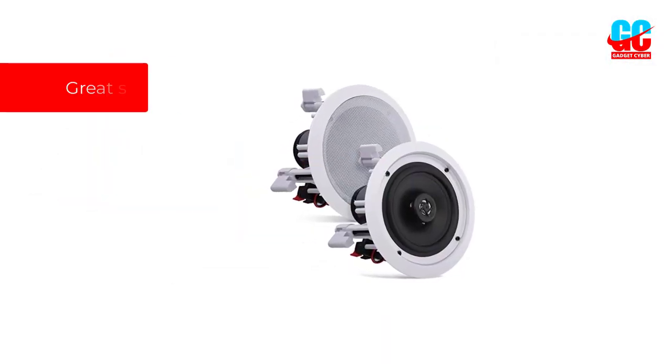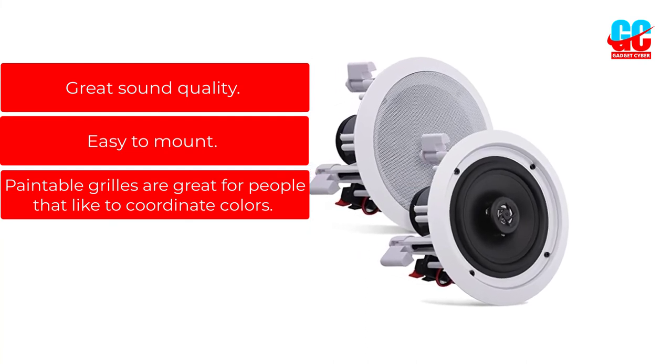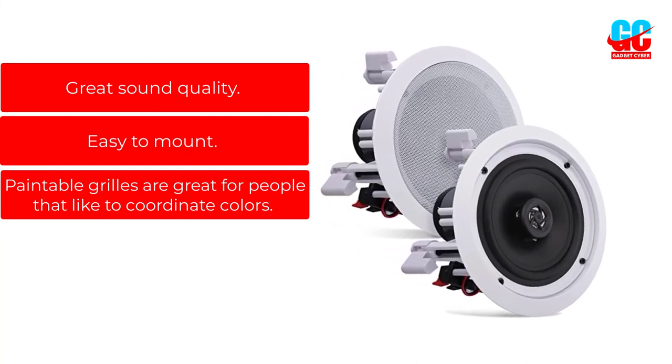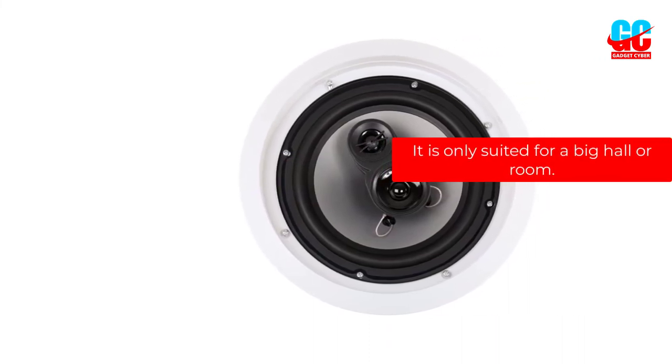Pros: Great sound quality. Easy to mount. Paintable grills are great for people that like to coordinate colors. Cons: It is only suited for a big hall or room.